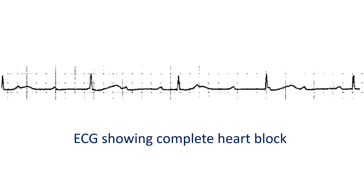This ECG shows complete heart block. There are regular P waves and QRS complexes, but the atrial rate is higher than the ventricular rate. There is no relation between P and QRS complexes, as evidenced by the variably varying PR intervals.